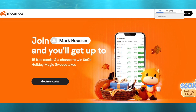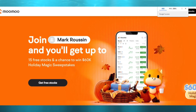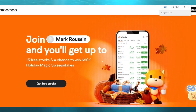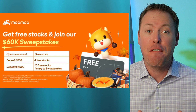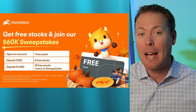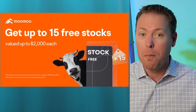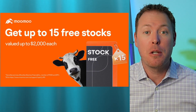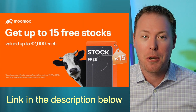But before we begin, let me take a moment to thank today's sponsor, Moomoo. Moomoo is a commission-free trading platform owned by the NASDAQ-listed fintech company Futu, with over 19 million users across 20 countries and regions. Right now, Moomoo has an exciting holiday sweepstakes where you could enter to win their top prize of $50,000 cash, plus 10 second-place prizes of $1,000 cash each, totaling $60,000. If you open your own Moomoo account and deposit cash, you will receive up to 15 free stocks and $10 cash back just by using my link down in the description below.